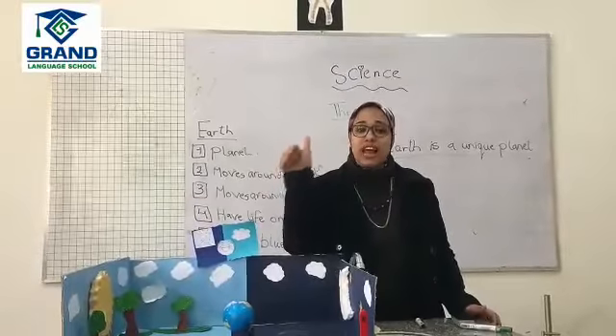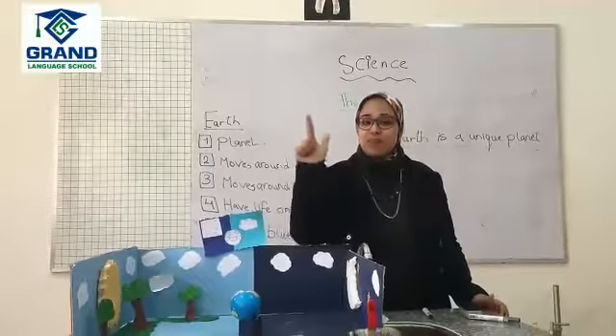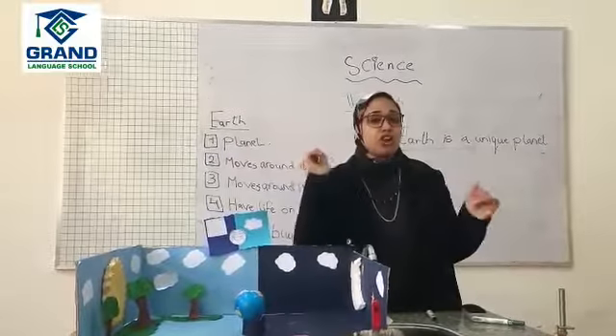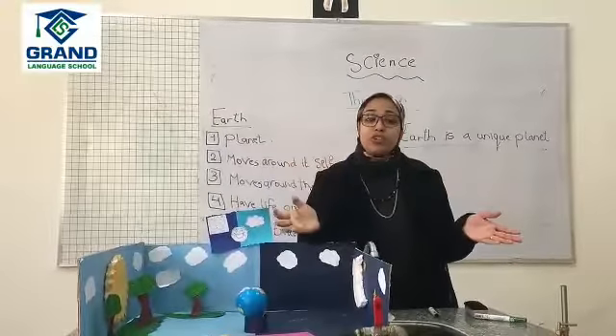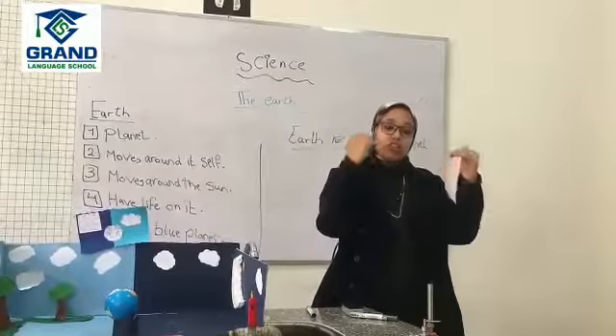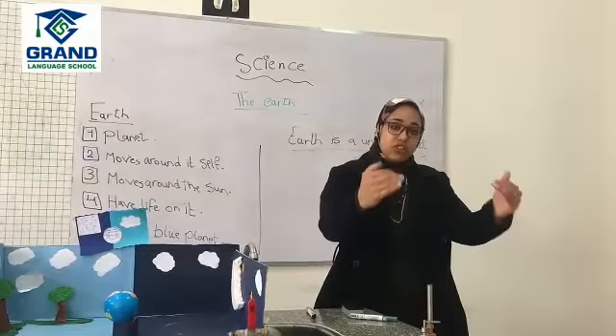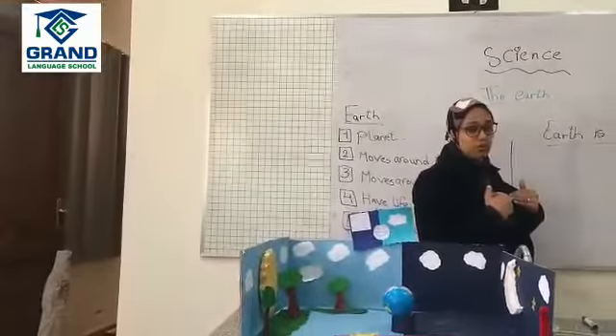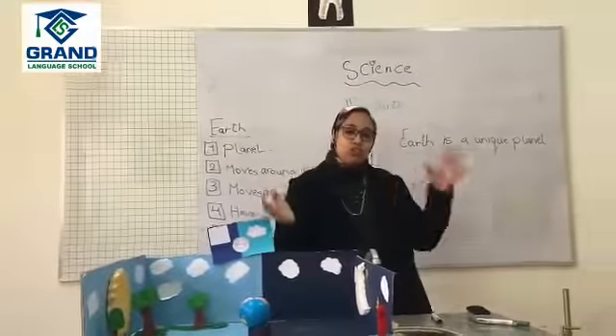It has water and oxygen, strong gravity, day and night, four seasons, and it's not hot or cold. Why not hot or cold? It's not that near to the sun so it's not too hot, and not far from the sun to be cold. So the Earth is not hot or cold.